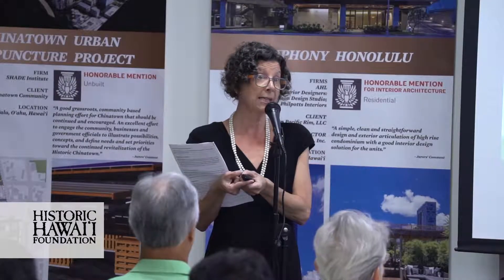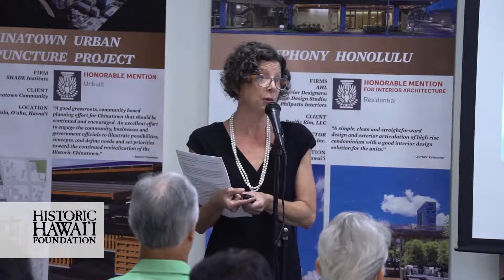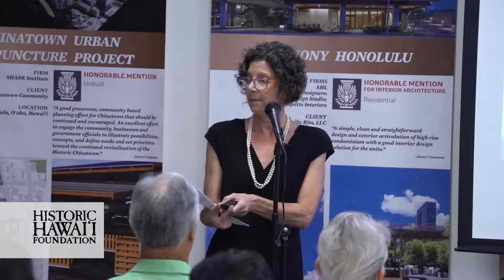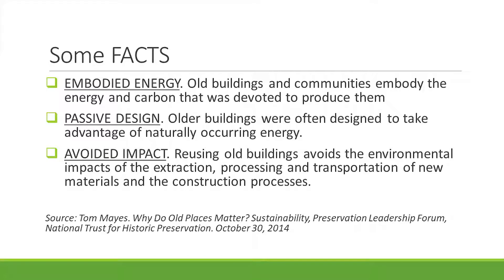Just some facts on embodied energy: it took resources to extract materials from the earth to build something. Once you build it, you've used materials and energy — both people and earth energy — and now you're using energy to heat and cool it. That energy is already embodied in a building that exists. It's a little like a forest: when you cut down those trees, CO2 is released. Similarly, if you demolish what you have, you're releasing the energy that's been stored and already taken from Mother Earth.